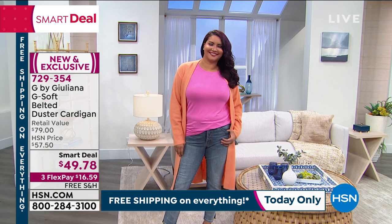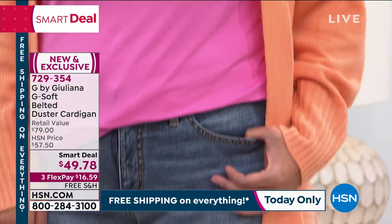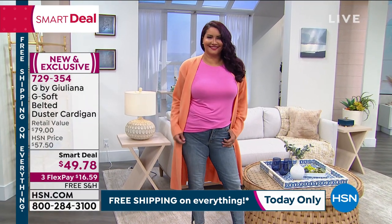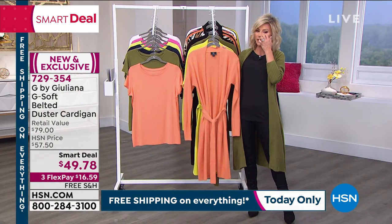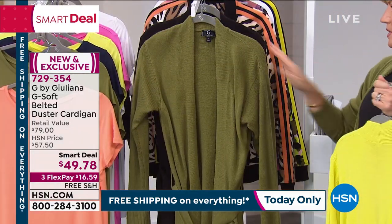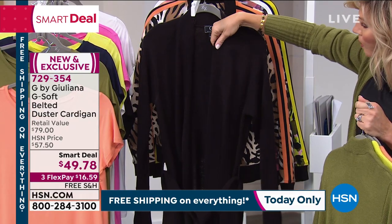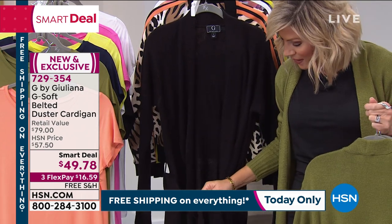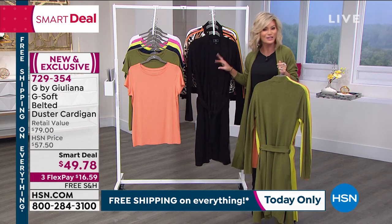A smart deal is only while quantities last — very limited. That's the coral you're seeing right there, on three credit card payments. I'm so thrilled it's belted. I'm wearing this in the olive paired back with black — I love olive and black this year. Here it is in the orange, the beautiful lime, the olive, and of course the classic black. This is a beautiful open knit with banding around the arms, side slits, it ties, and it even has pockets. For $49.78.